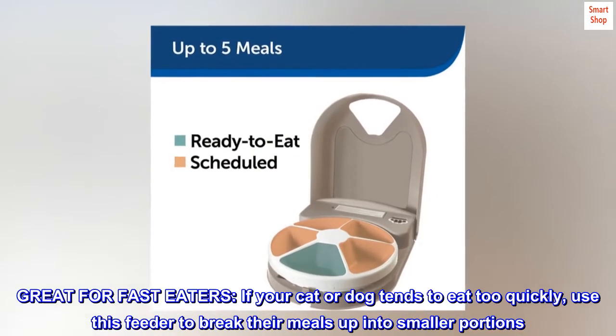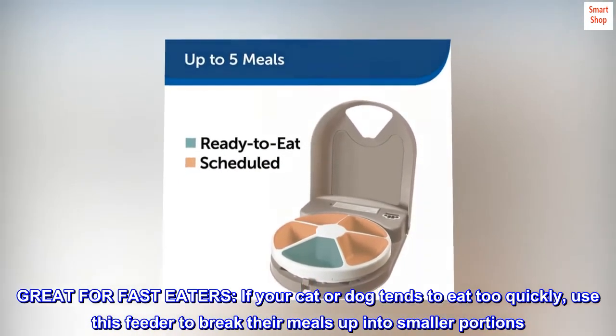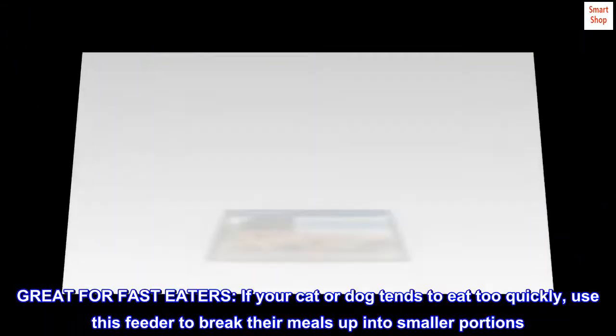Great for fast eaters. If your cat or dog tends to eat too quickly, use this feeder to break their meals up into smaller portions.